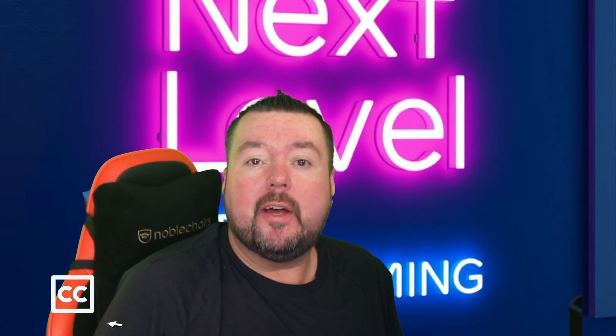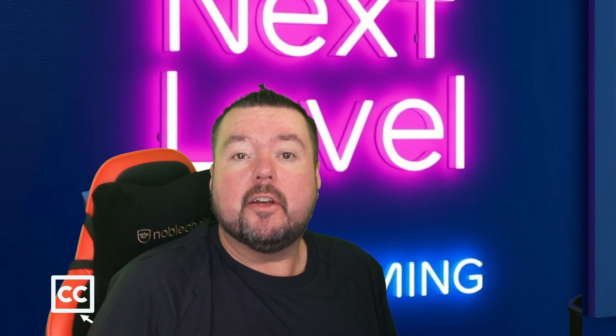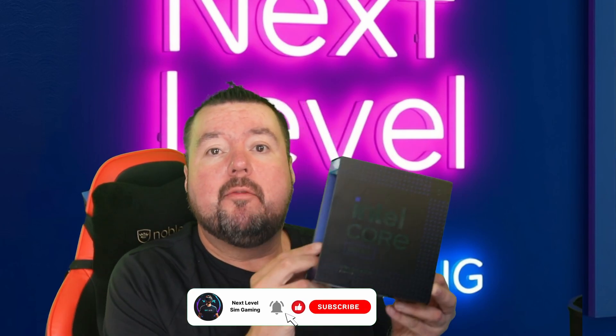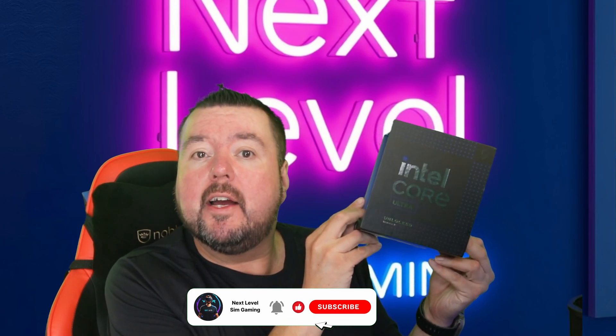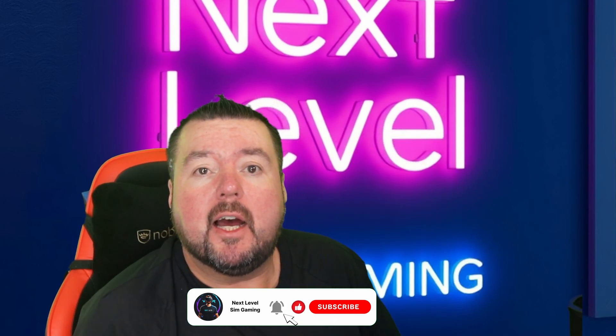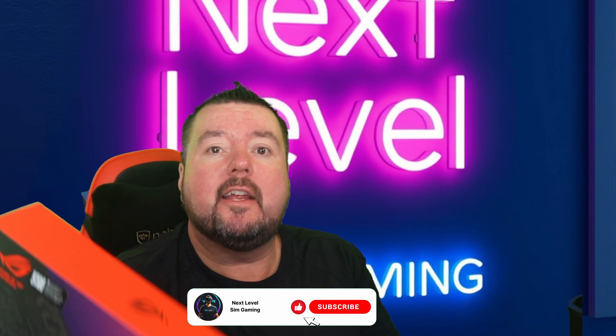Welcome back to this festive next level sim gaming video. In this episode we'll be taking a look at the Intel Core Ultra 9 285K, Intel's flagship offering, and the ASUS Z890 ROG Strix motherboard.